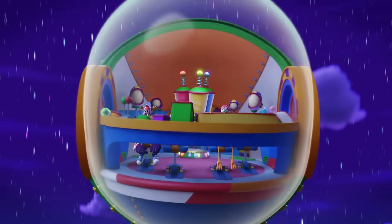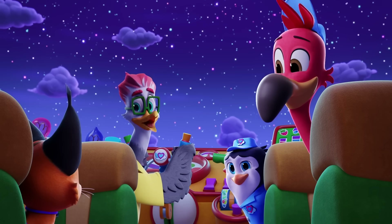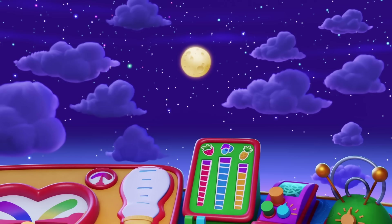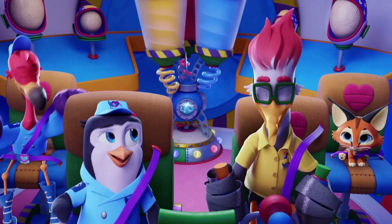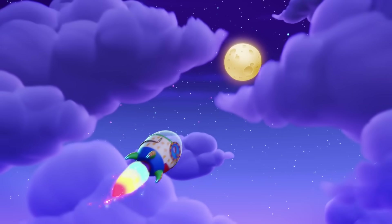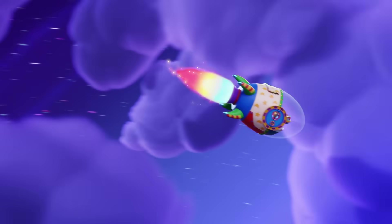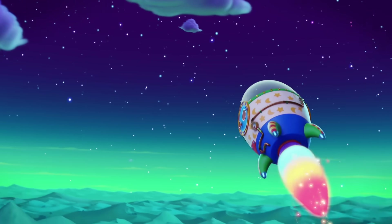In a rocket through the sky we go, bringing you to the moon. It's a true delight, we're on a lunar flight, bringing you to the moon. Starlight is glowing, into outer space we're going. Everybody ready, set, let's go! Bringing you to the moon!